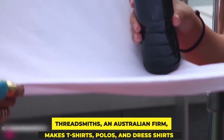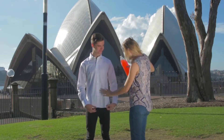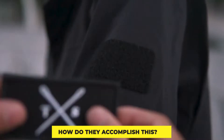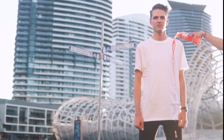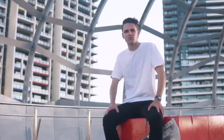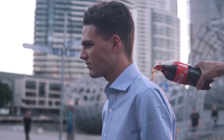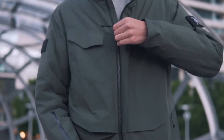Threadsmith's, an Australian firm, makes t-shirts, polos, and dress shirts that do not absorb liquid, as seen in their video. Nothing stays. How do they accomplish this? The answer is hydrophobic technology. They promise that water-based beverages such as Gatorade or a light red wine will not stain the shirts. You may then clean it by pouring a bottle of water over it rather than wiping it. Oil-based compounds, on the other hand, are less likely to resist.